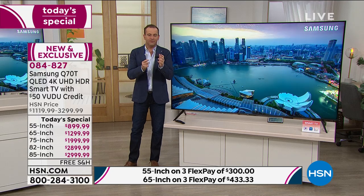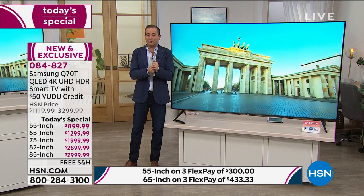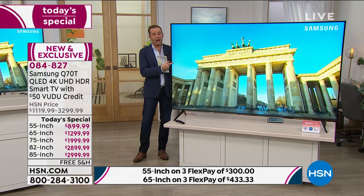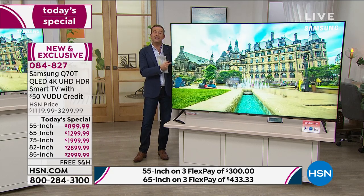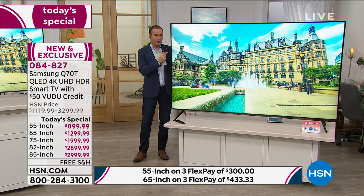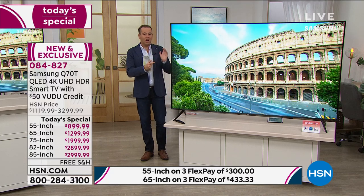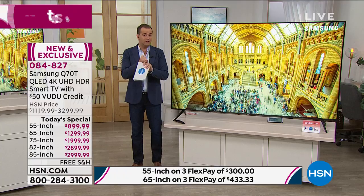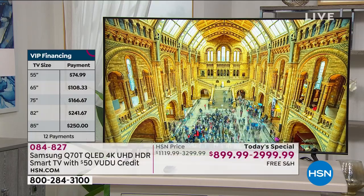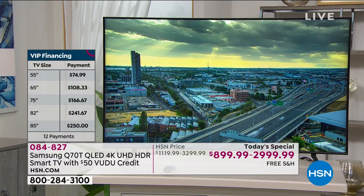We're wrapping this up in the next 15 to 20 minutes - it is an abbreviated presentation. We're over 30% sold out now, touching 35% sold out on the 85-inch. So if you want the largest size we've ever sold on the Home Shopping Network, jump on it. It is on three flex pay. When that's sold out, we have an 82-inch which is very close to it. We also have the 55-inch - a lot of people ordering that too, perfect for bedrooms and still fantastic for living rooms.